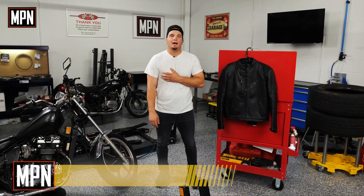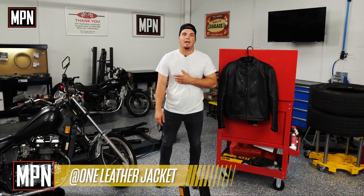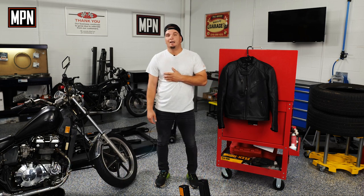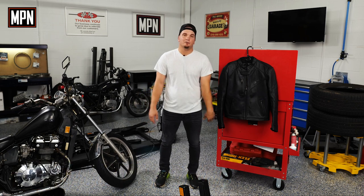How's it going guys? I'm Kyle and today we're going to be taking a look at the At One leather jacket from 509. As a rider myself, I was pretty excited to see what 509 was all about.